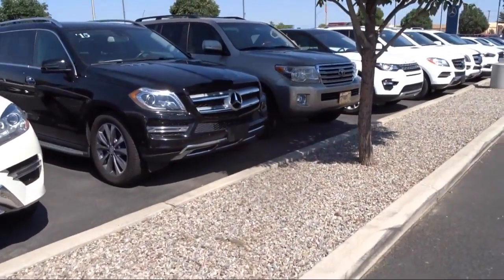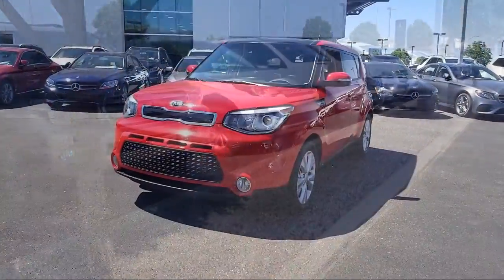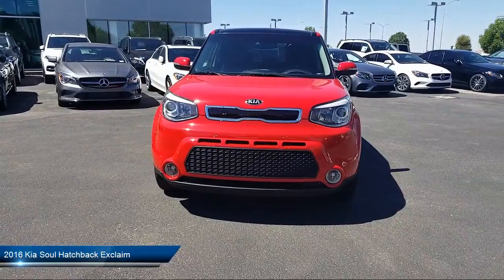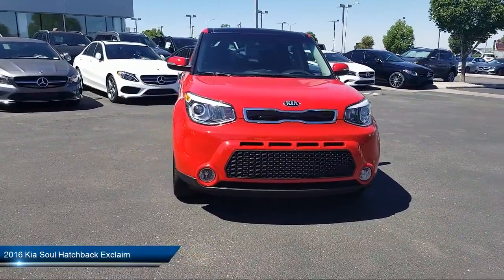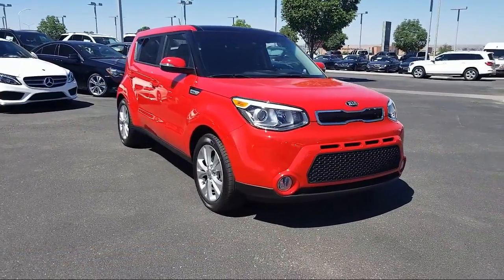Here's a look at another one of our pre-owned vehicles from our great selection. It comes equipped with alloy wheels, keyless entry, a premium package with all the right options, steering wheel controls, air conditioning, traction control, and power windows.